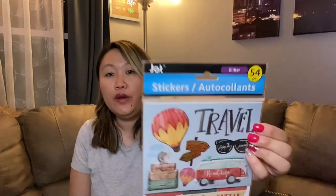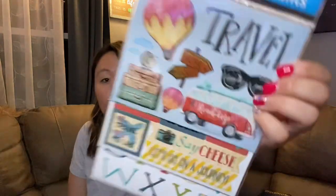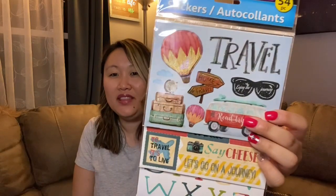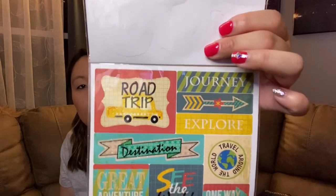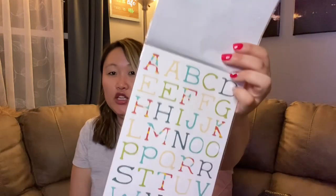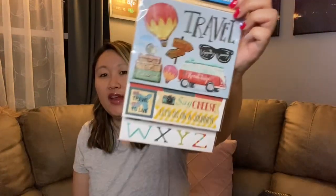The next stickers I found were these travel stickers — how adorable! There's a little hot air balloon, sunglasses, and a Volkswagen-style vehicle that says 'Road Trip.' The second sheet has little sayings like 'Road Trip' and 'Destination,' perfect for planners. The last page has individual letters so you can spell out a destination — great for scrapbooks too. They also had school-themed sets.